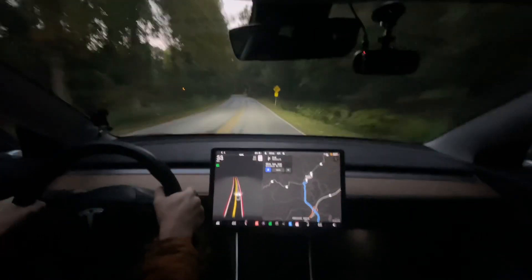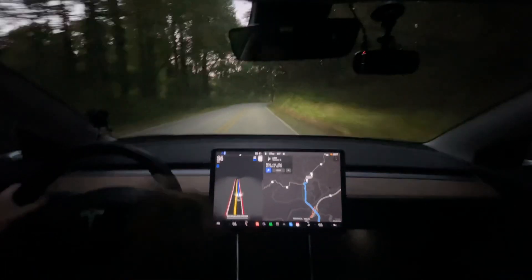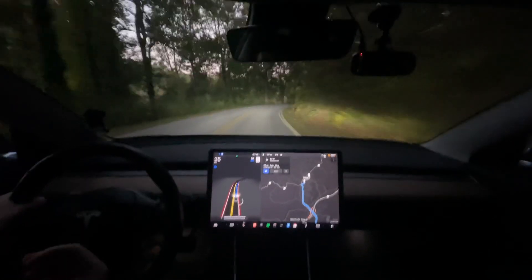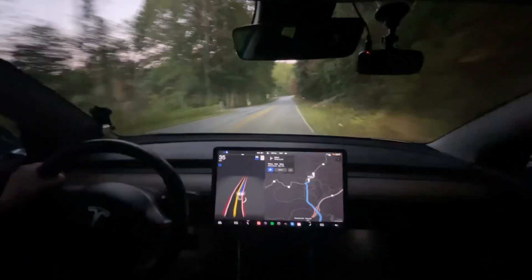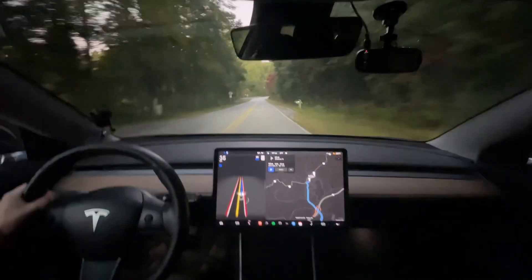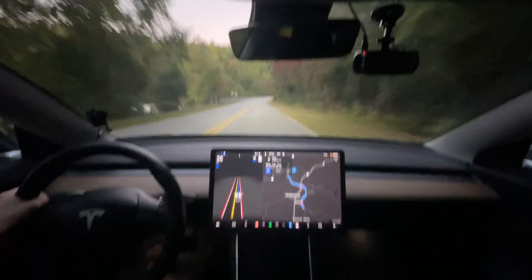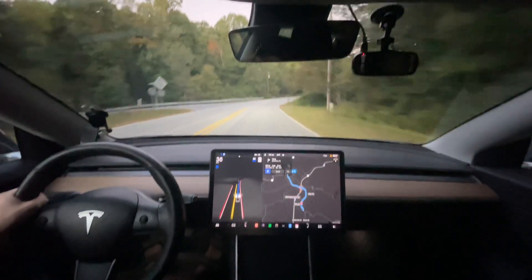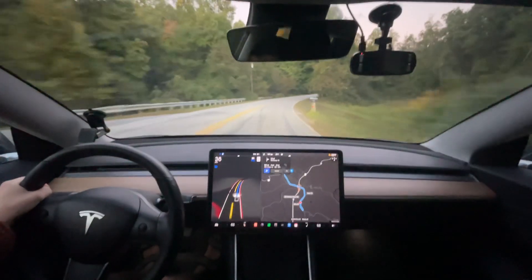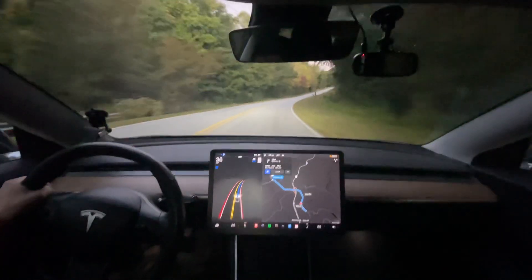Good morning everyone. This is Rocco coming at you with a 10.69.2.3 update — keep on changing up the numbers and making it longer and longer. We're just going to do a quick test to Saluda and back. You're probably not going to see a test to town and back until the weekend. I don't suspect much difference on this version.